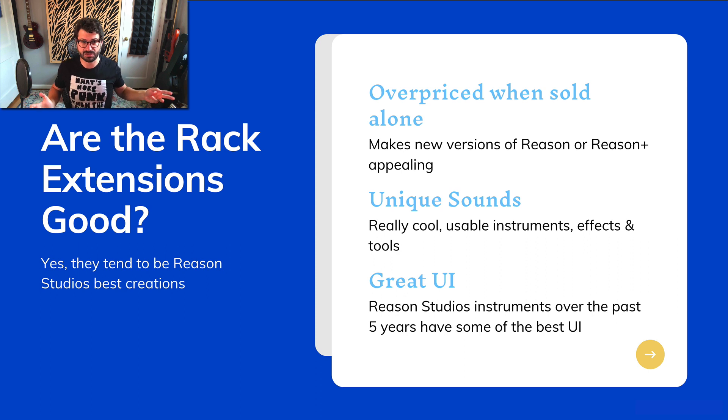Are the Rack Extensions good? Yes, the Rack Extensions are great — they tend to be the best things that Reason Studios creates. There are Rack Extensions created by third parties and those created by Reason Studios. Reason Plus only gets you access to those created by Reason Studios. But these are really, really good instruments, effects, and utilities.